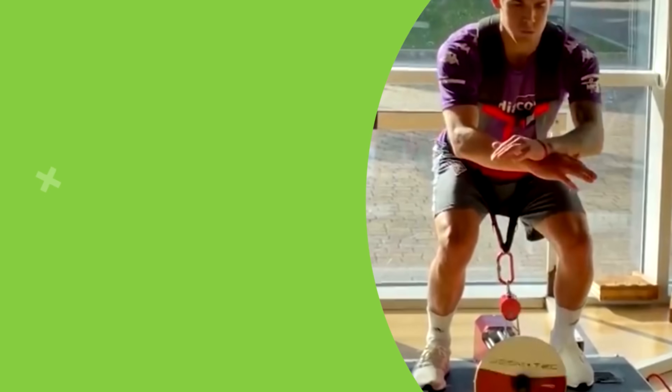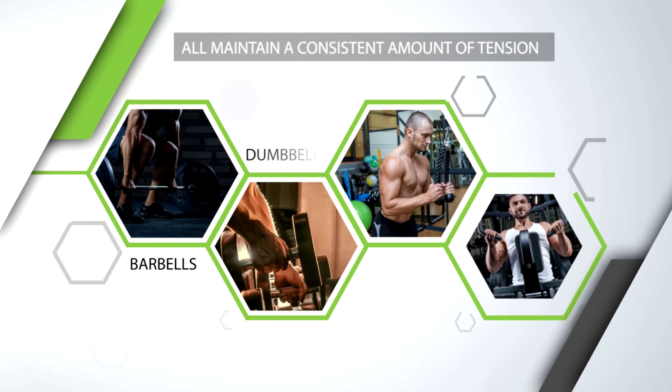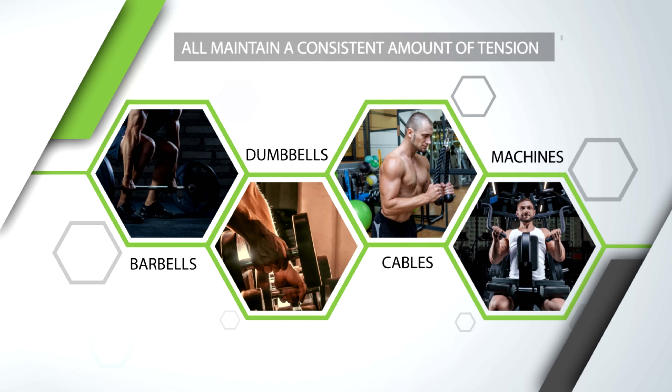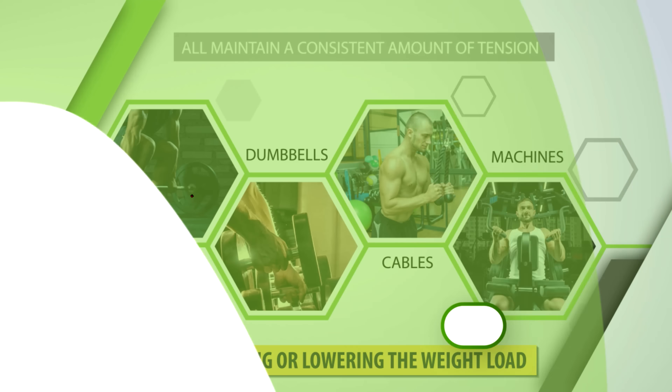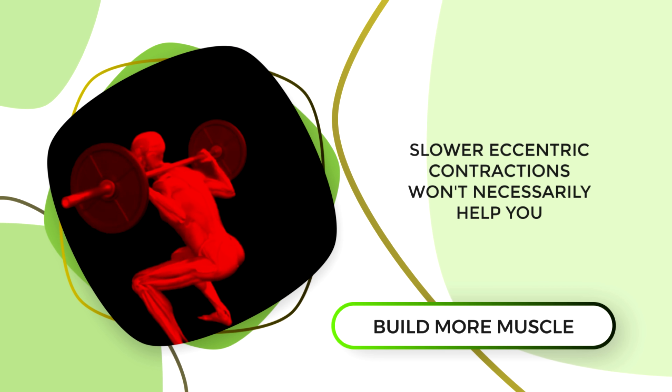If you have access to this type of equipment, then yes, it is beneficial to perform slower eccentrics. But since most of us don't have access to it and are mostly using barbells, dumbbells, cables, and machines that maintain a consistent amount of tension when raising or lowering the weight, slower eccentric contractions won't necessarily help you build more muscle.